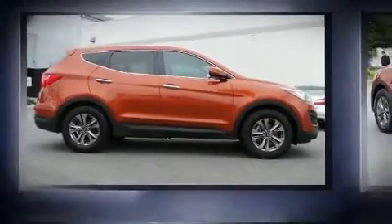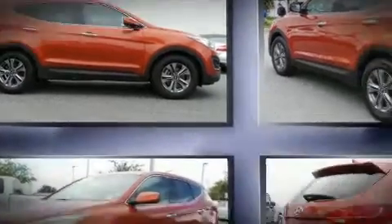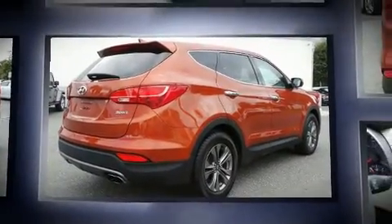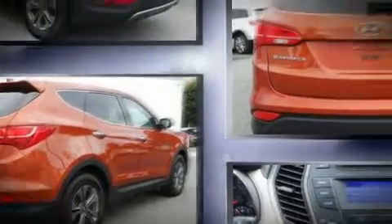Here's a great deal on a 2015 Hyundai Santa Fe Sport with less than 40,000 miles on the odometer. This four-door sport utility vehicle prioritizes comfort, safety, and convenience.